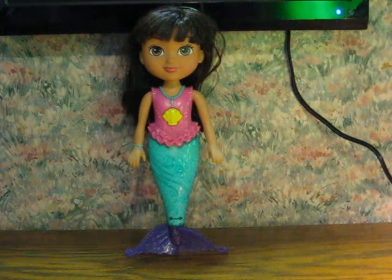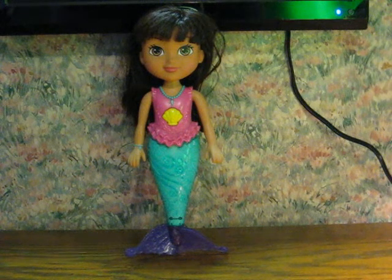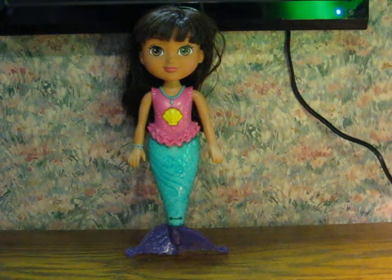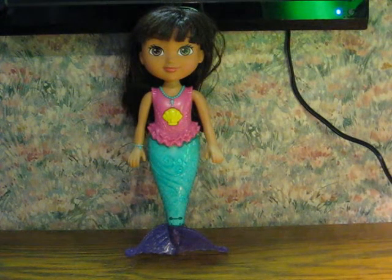Here is another Swimming Dora the Explorer doll that is going up for sale. As usual, the link to the listing will be added to the description when it goes live.